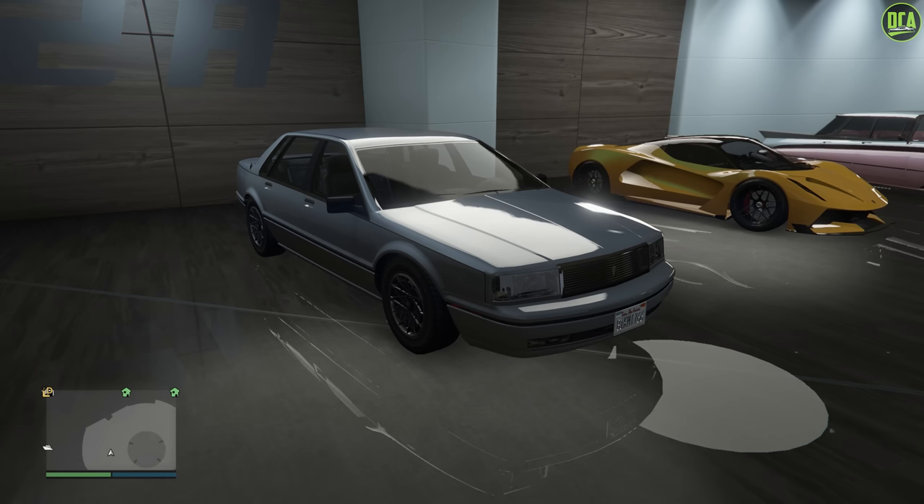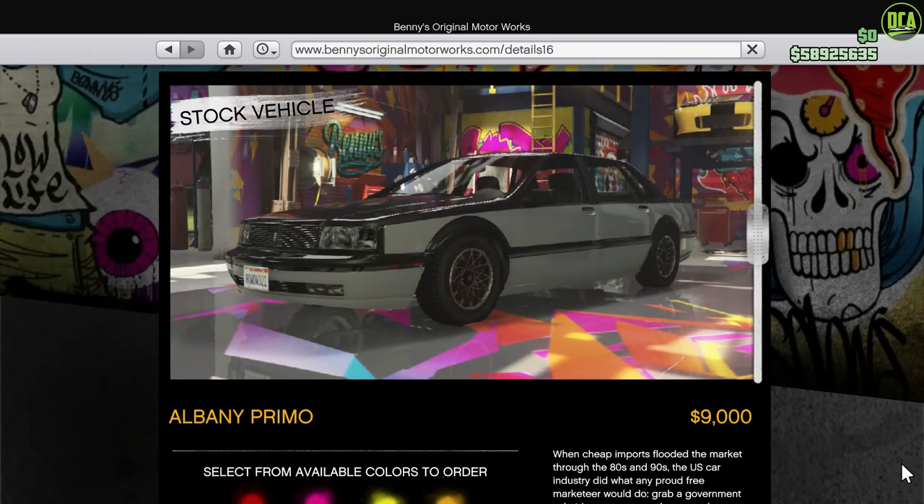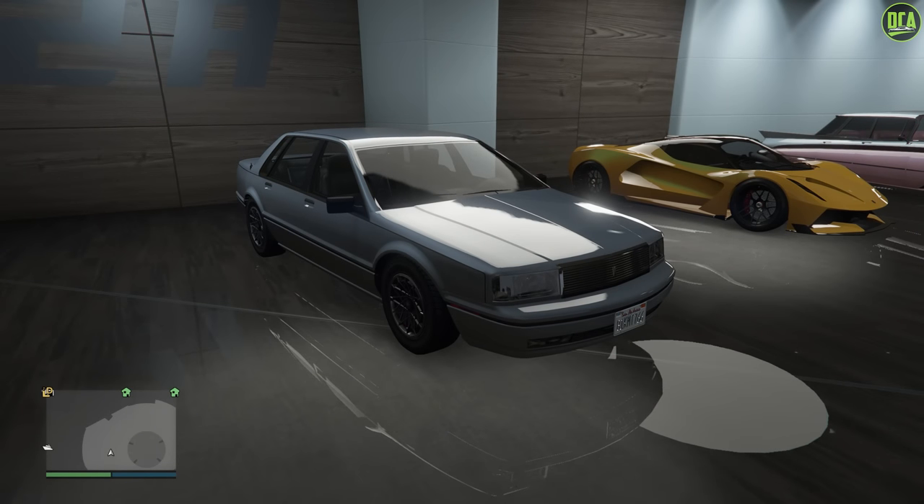This car is an OG vehicle that's been in the game since day one and can be purchased from the Sumner San Andreas website or the Benny's website for $9,000, or of course you can get it off the street for free. And this car actually does offer some good customization considering it's an OG car.